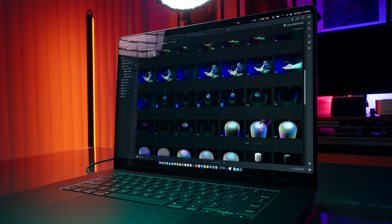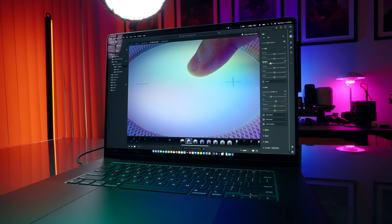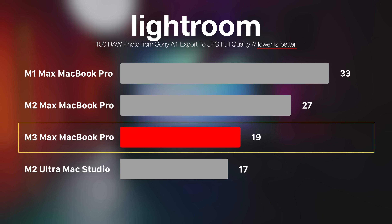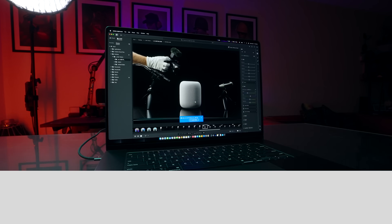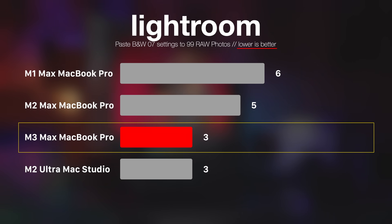In Lightroom, I exported 100 RAW photos from my Sony A1 50.1-megapixel camera. M1 Max MacBook Pro finished in 33 seconds, M2 Max in 27 seconds, and M3 Max finished in 19 seconds — very close to M2 Ultra Mac Studio. When copying and pasting settings to photos, M1 Max took 6 seconds, M2 Max took 5 seconds, and M3 Max finished in just 3 seconds, once again very close to M2 Ultra.